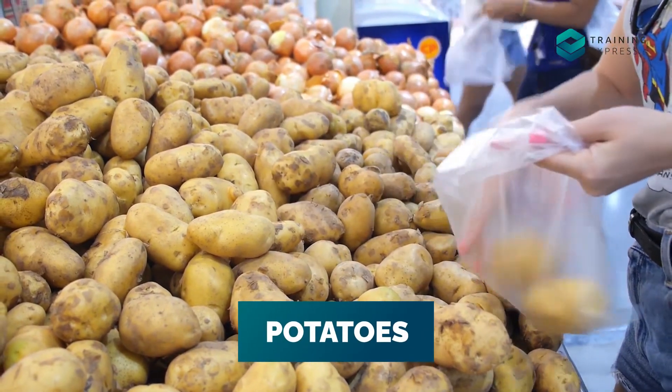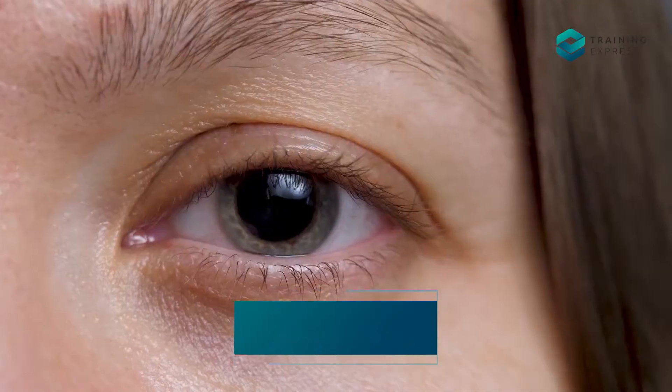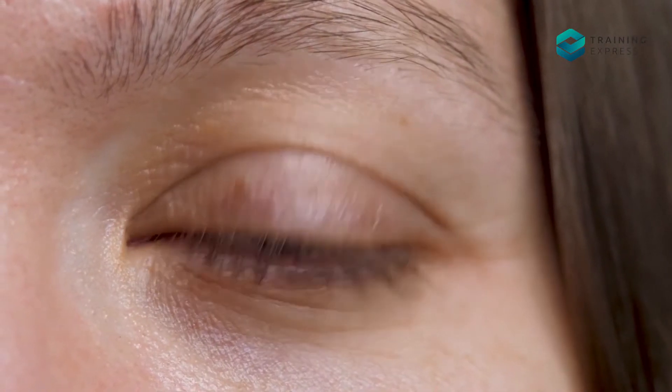Number 5: Potatoes. Potatoes are cooling ingredients and they help reduce inflammation around the affected eye. They also help reduce irritation and itching of the eyes.